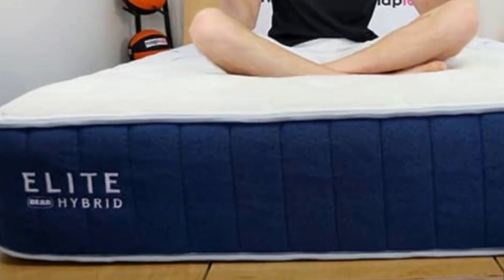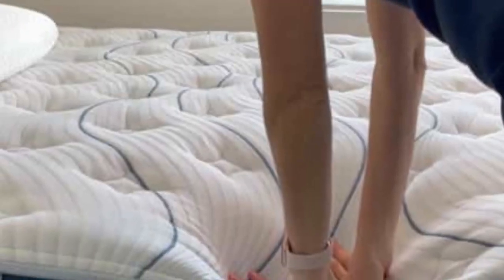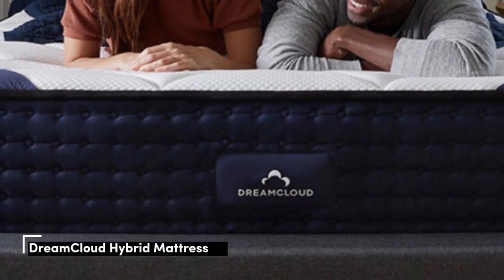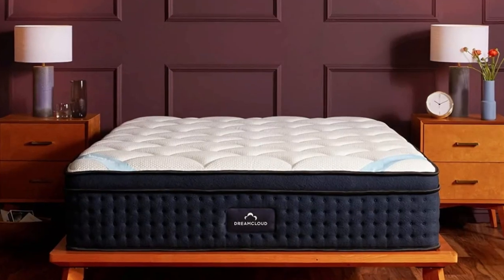Pros: great for muscle recovery, eco-friendly materials. Cons: lacks a responsive feel, not designed for heavyweight sleepers. Number 3: If you want the pressure relief of a foam mattress with the durability and support of an innerspring, try the DreamCloud.